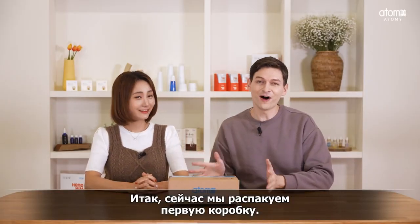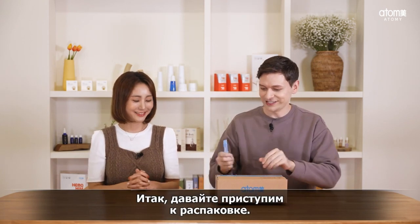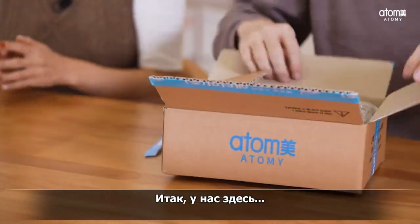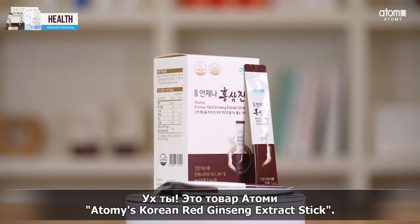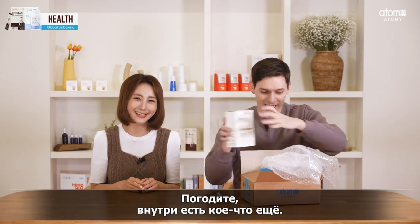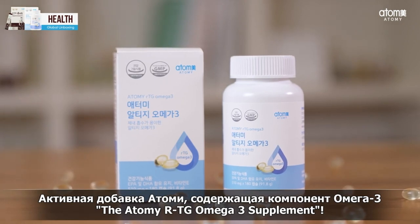Here we have the first box of the day and I'm very excited to see what you have prepared. Let's get in and check this out right away. We have — oh my goodness — it is Atomy's Korean Red Ginseng Extract Stick! And there is something else in here as well: the Atomy RTG Omega-3 Supplement.